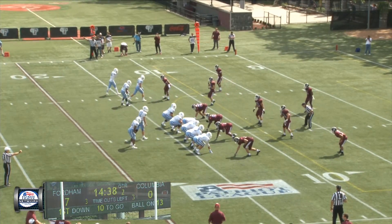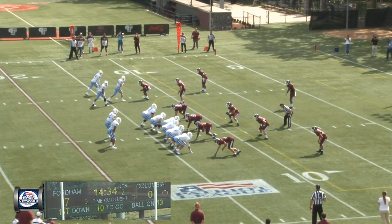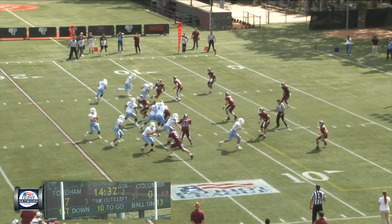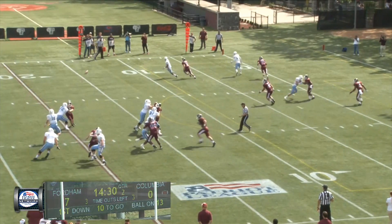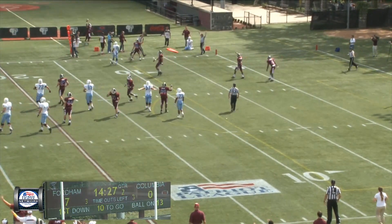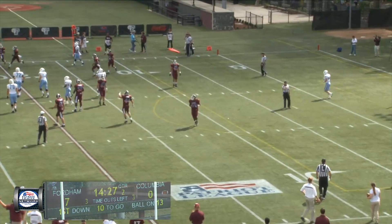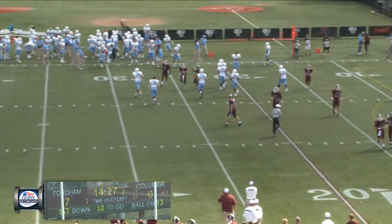Three receivers to the left — Nelligan, Flannery, and Hollis — trips left and a diamond on the left hash. Ball on the right hash. Taking the snap, first and ten from the 13. Throws up the left side towards the goal line. It's intercepted, and he did stay in bounds. Jordan Chapman — what a catch at the three-yard line. Fordham football.